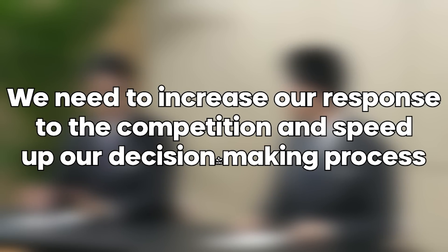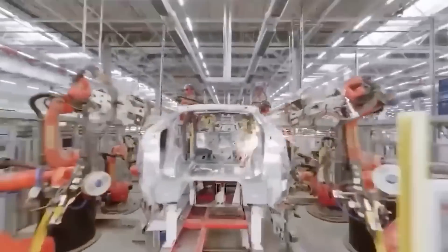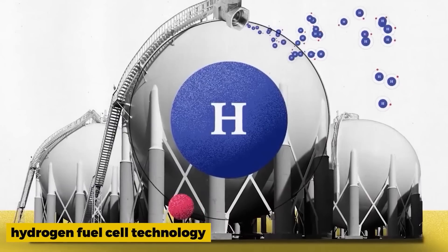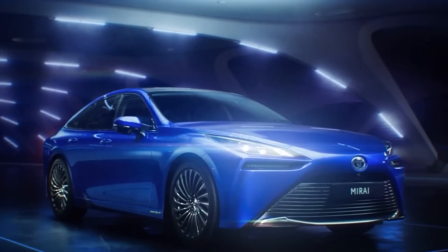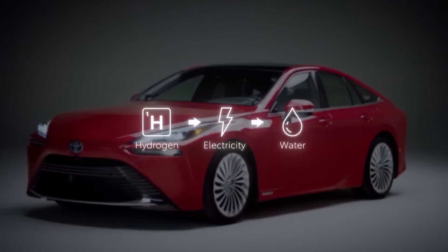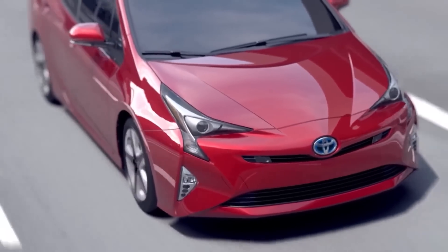In a recent statement, Toyota's president Akio Toyota acknowledged the need for a more aggressive approach in the electric vehicle market, stating: "We need to increase our response to the competition and speed up our decision-making process." This signifies a shift in Toyota's mindset and a growing realization of the need to adapt to changing consumer preferences. Recent reports also suggest that Toyota is planning to unveil its first global all-electric vehicle later this year, signaling a potential shift in their strategy.